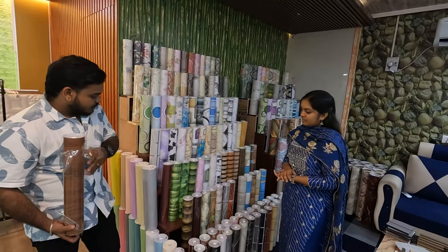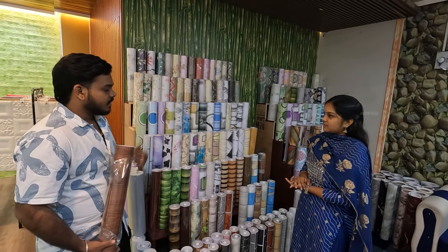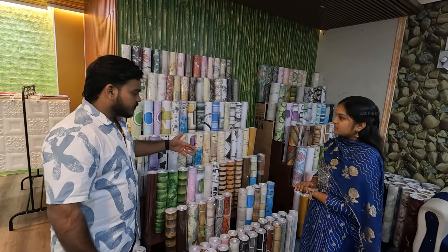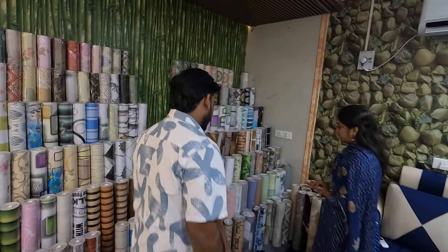We have a wood pattern sleeve and a leaf design. We have a lot of collections — 225 designs. There are 2 size varieties: 1.5 feet with a matte finish.